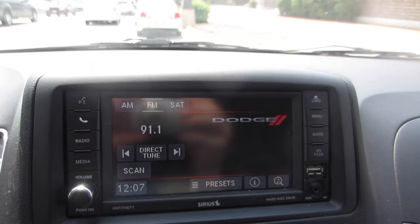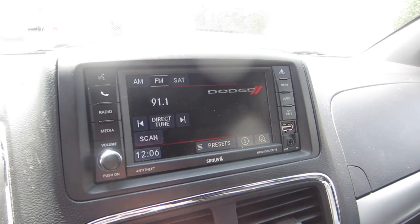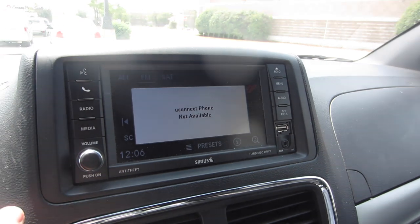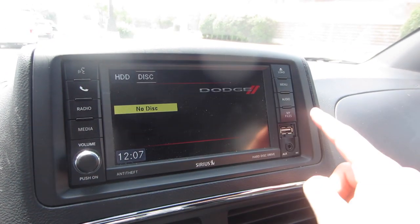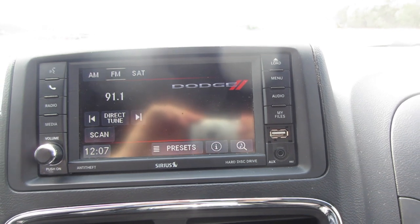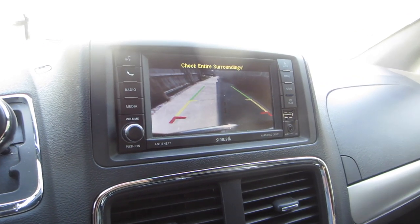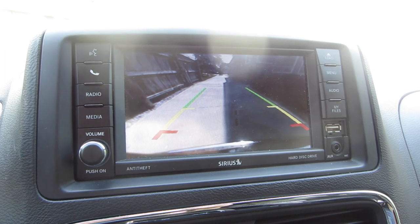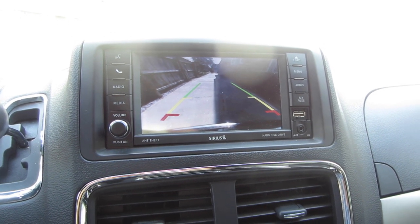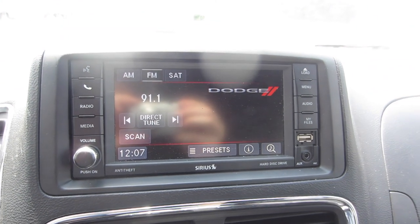Shifting your gaze to the center console, that's where you'll find the touchscreen — and this is the one feature where the Dodge Grand Caravan is way below the competition. There's no nice way to put this: this is a horrible touchscreen. Connecting your phone via Bluetooth is really difficult and navigating the menus doesn't feel intuitive at all. It really feels like a 10 or even 15-year-old screen. The rear-facing camera works but the image quality is pretty grainy compared to other minivans in this class.